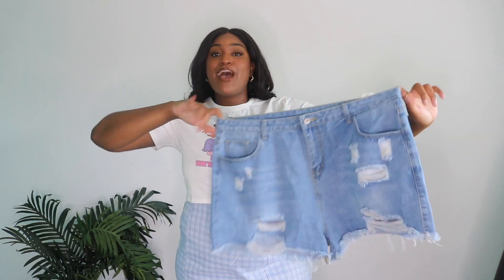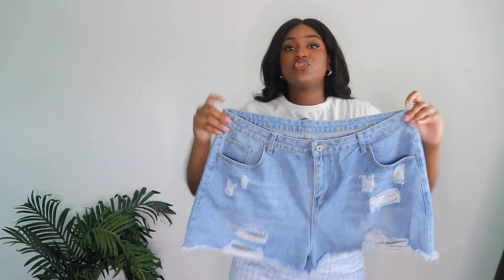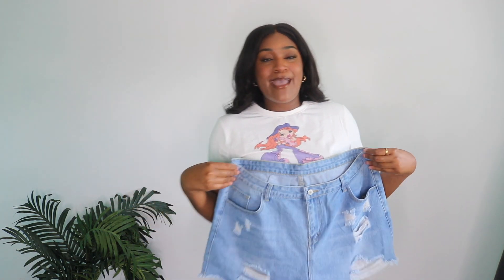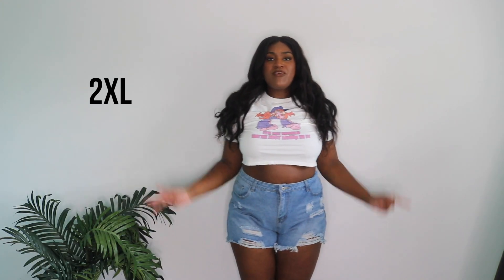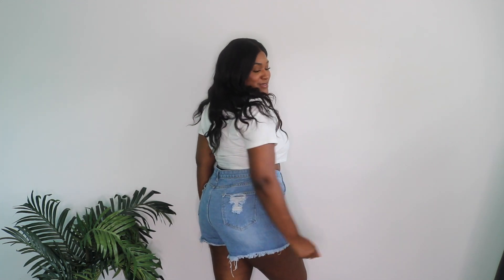The next item I picked up is a pair of light wash distressed denim shorts. I really like them — they're very flattering. They are super high-waisted. The booty coverage is good; they're not too short and fall really well. It's a really distressed fit.